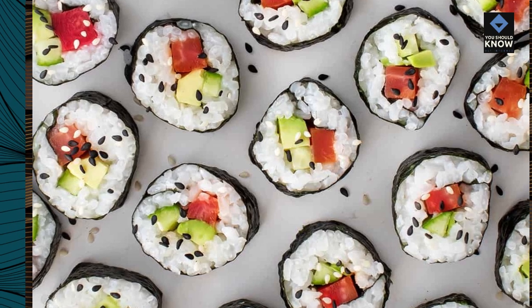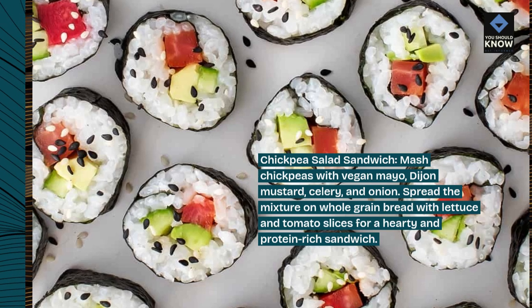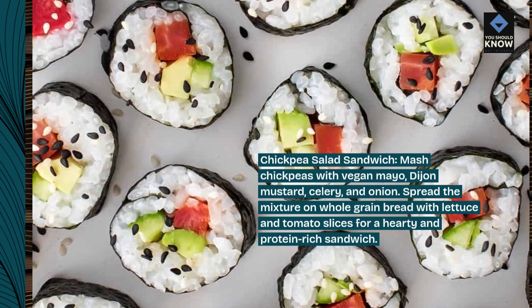Chickpea salad sandwich: mash chickpeas with vegan mayo, Dijon mustard, celery, and onion. Spread the mixture on whole grain bread with lettuce and tomato slices for a hearty and protein-rich sandwich.